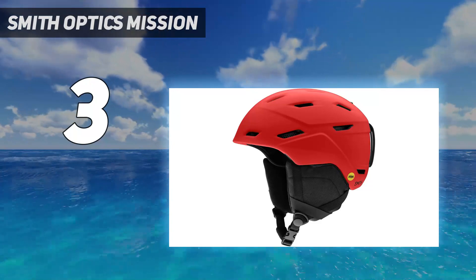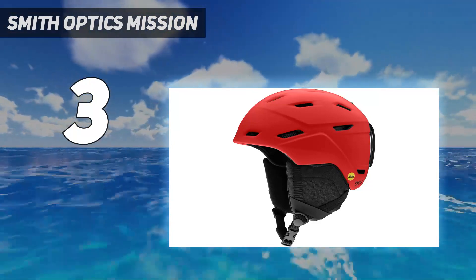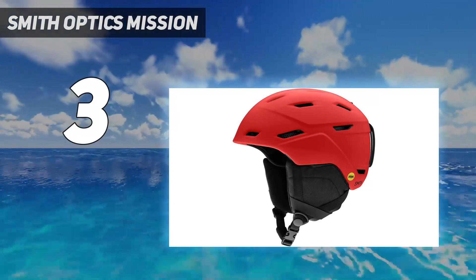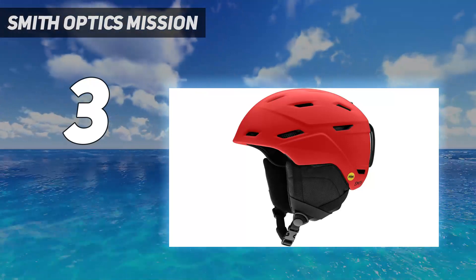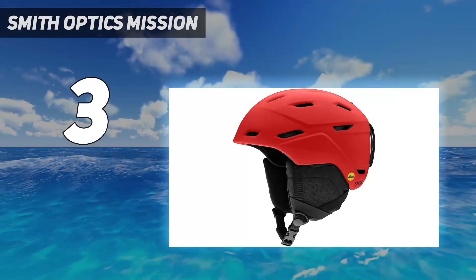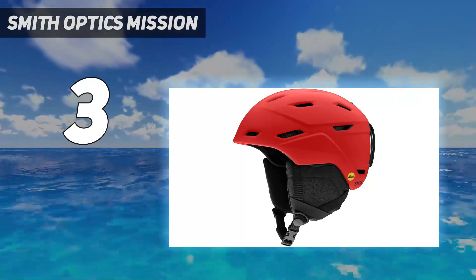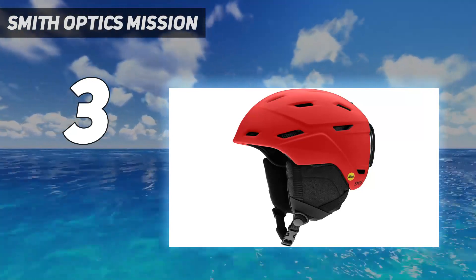Additionally, removing the airpads was more complicated than other models. When removing the pads, it felt similar to breaking the plastic insert. Because the pads are integrated into the harness system, you need to remove the harness attachment near the temple area of the helmet. Despite these minor quirks, this helmet's lightweight, functional, breathable, and protective nature makes it an affordable option for those who want one helmet for front and backcountry use.